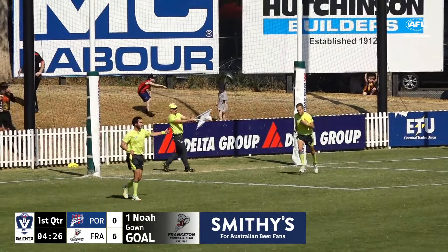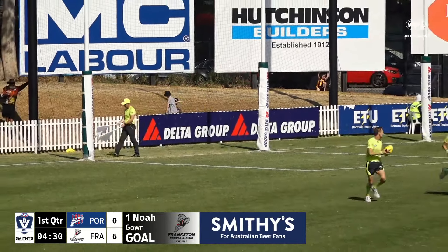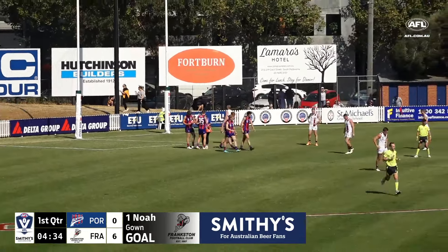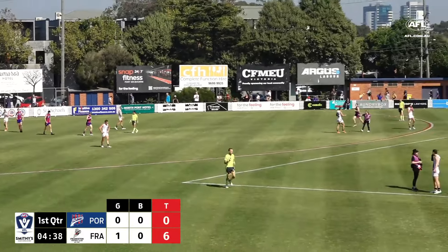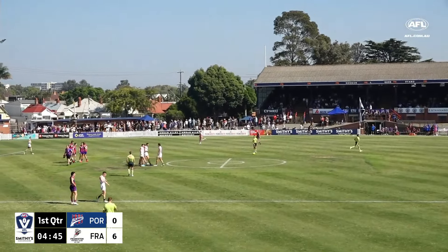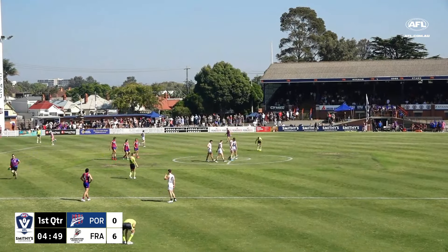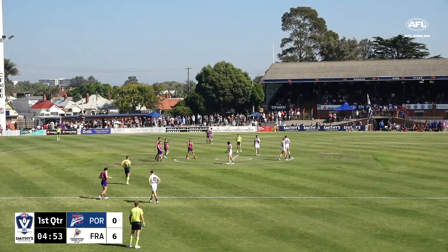Frankston went down to Williamstown last week and got close at times, but the Seagulls were able to kick clear. Gown with those three goals, Sebastian Quirk with 26 disposals, and George Gray, who's in the state squad — that squad is going to be narrowed down sometime during next week.